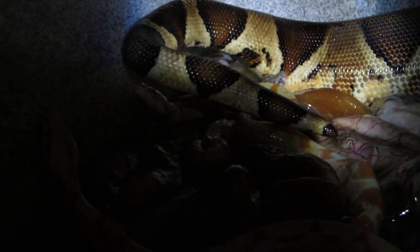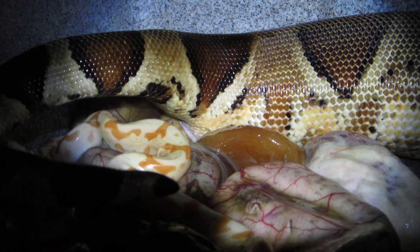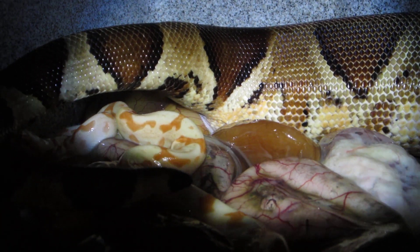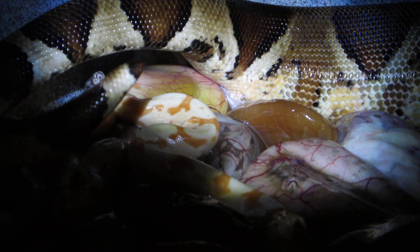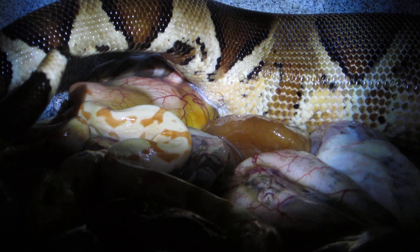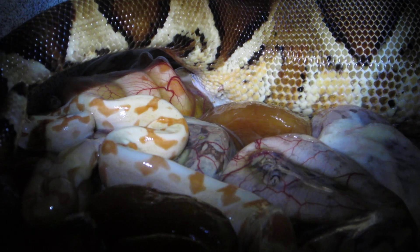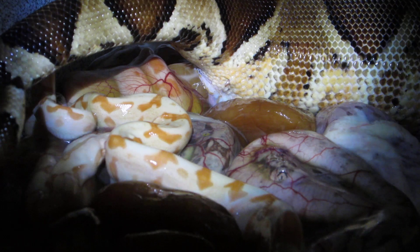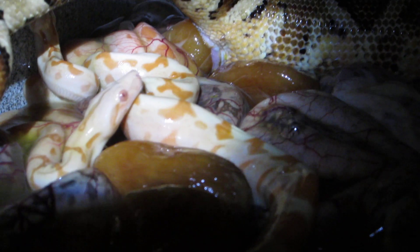You can see the babies coming out right now. There are a lot of sunglows in here, a lot of albinos, and you can see her pushing right now. This is an eight and a half foot girl and my hope is that these are going to be a nice big litter, and so far things look fantastic.